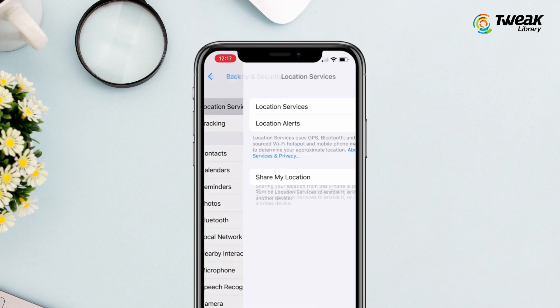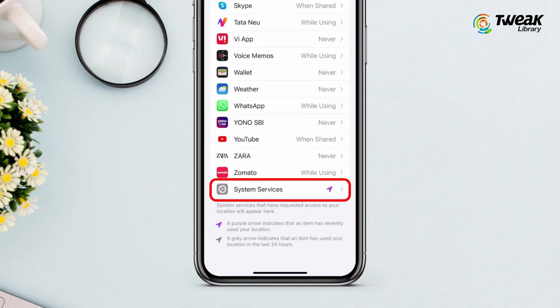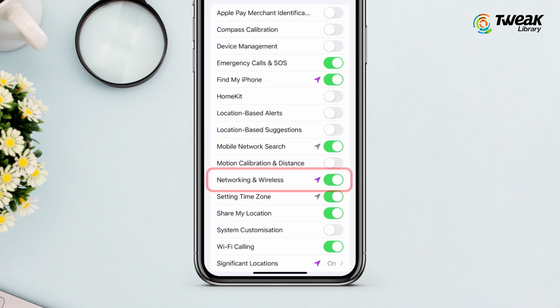Go to the Privacy option and turn Location Services on, then tap System Services. You can see an option named Network and Wireless — turn it on. If it is already on, turn it off and then turn it on again.